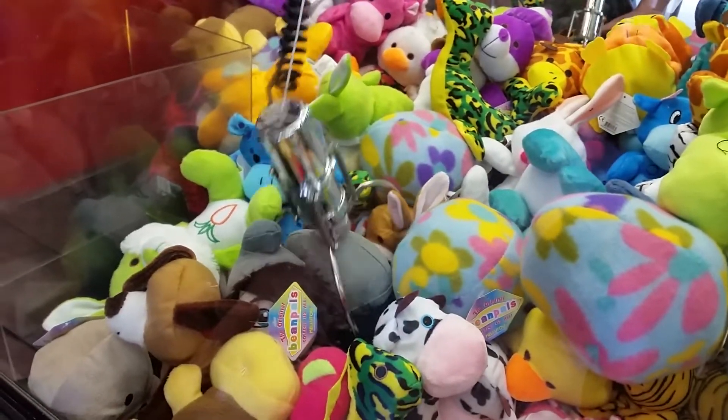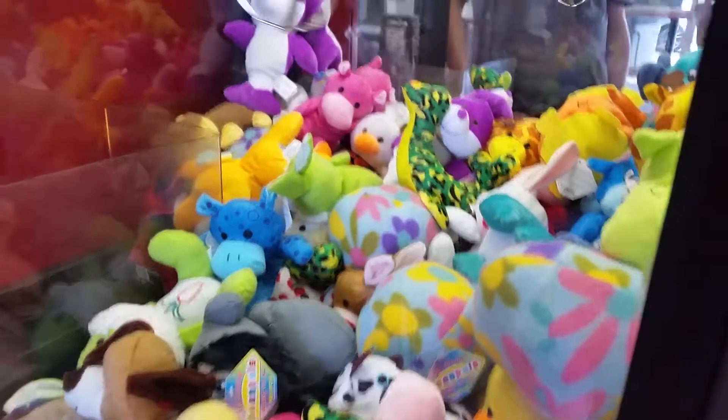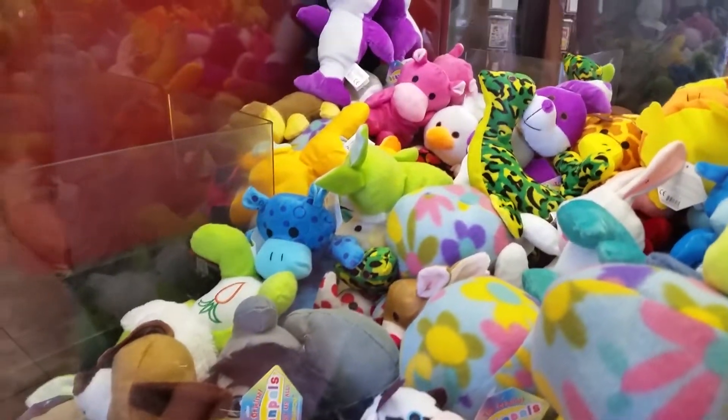Stab the bunny. Pull it, pull it. Ow. It's got hinged on the bunny. Can you come up a little further, maybe?